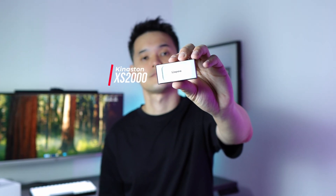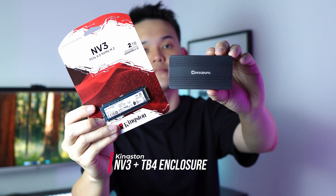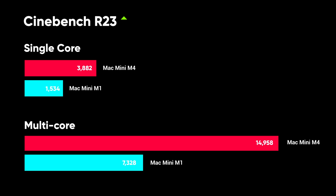This means we can upgrade the internal storage at a lower cost, though only after the warranty period has ended. For now, I'll be using a portable SSD as its scratch disk — like the Kingston XS2000 — and for uncapped 40 Gbps performance speed, I use the Kingston NV3 paired with a Thunderbolt 4 enclosure.